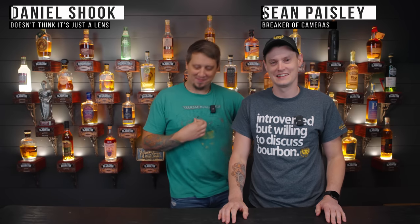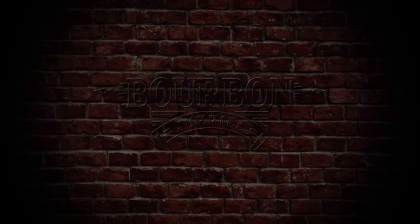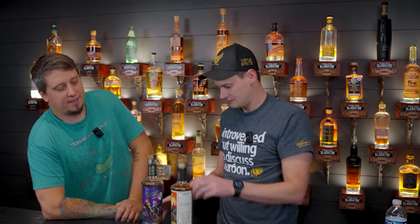Welcome back. Dan and I just broke one of our cameras — Paisley, breaker of cameras. We're going to go over April's haul, all the bottles we got in April last month or so. We drank all of these, some on live stream, some wherever, so this will serve as content for people who don't watch all our content. We'll also give you quick thoughts on them.